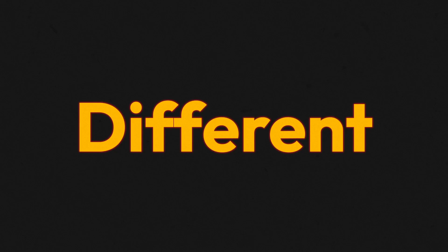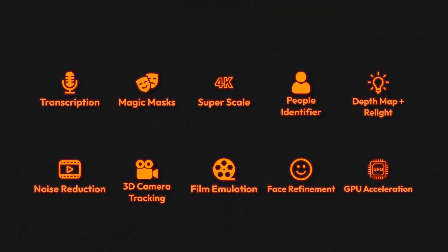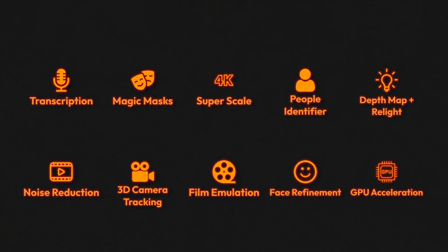I specifically wanted to talk about 10 different features that are very appealing, no matter if you're doing personal projects or professional client work.